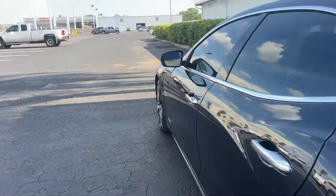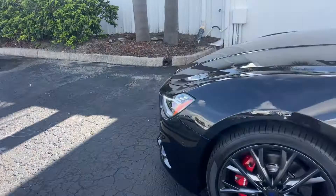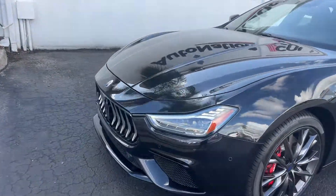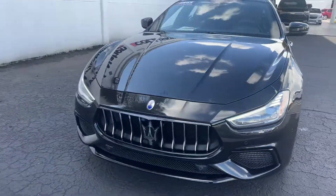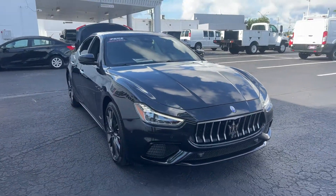This vehicle is powered by a three-liter six-cylinder engine, so it's got power. And like all pre-owned vehicles at AutoNation Chevrolet, it has a five-day, 250-mile money-back guarantee.